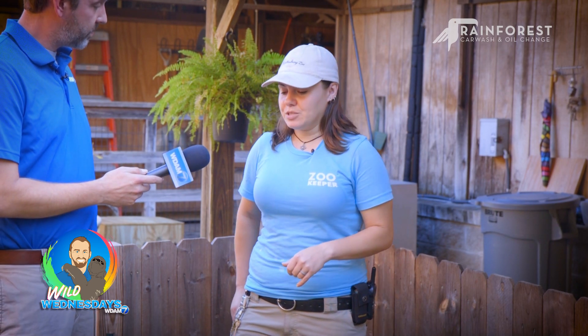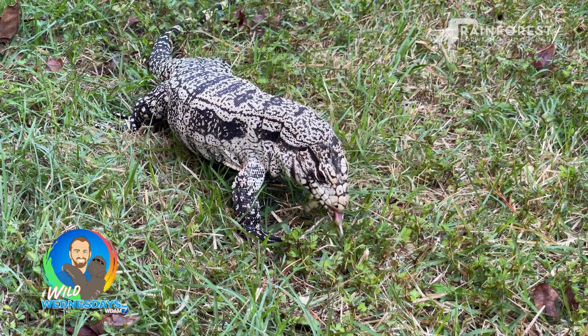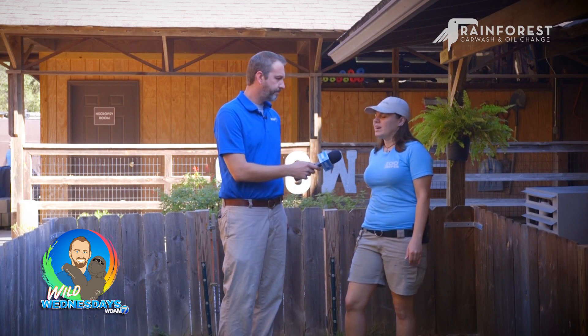These guys are in the monitor family, so they're related to Komodo dragons and things like that. They are meat-eating predator lizards. Komodo dragons I have heard of — they're a little bit bigger than the tegu. Yeah, quite a bit bigger.